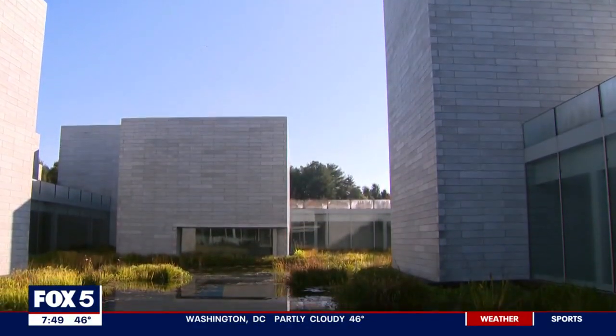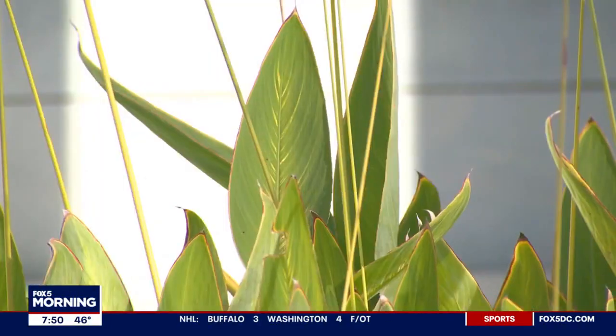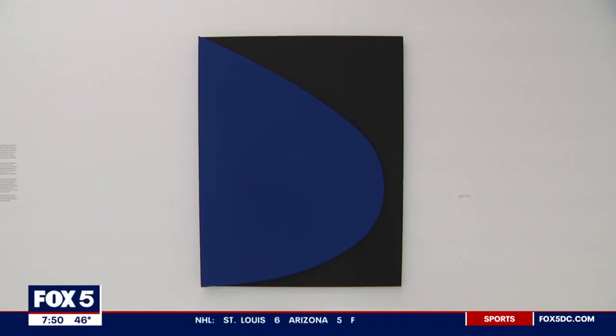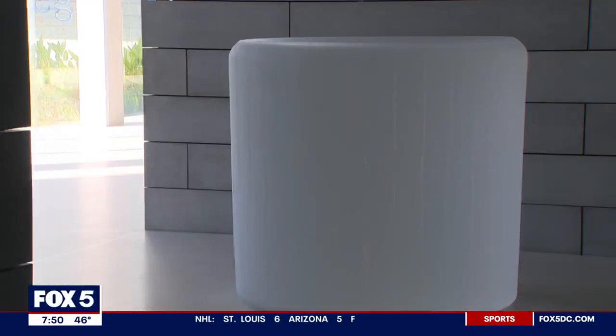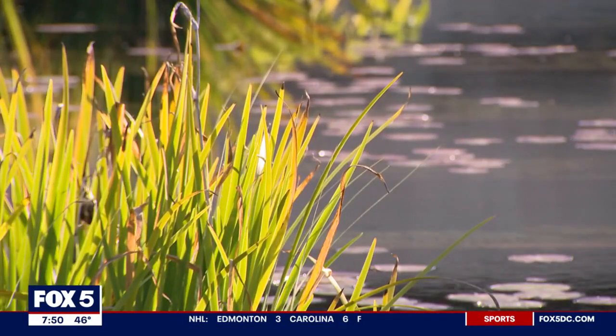At Glenstone, we ask that our visitors keep their photography outdoors. The reason for this is that having your phone out inside can really break the experience you're having — it can break the peacefulness or thoughtfulness that you feel as you walk around that space. We're hoping to help people stay in that moment.